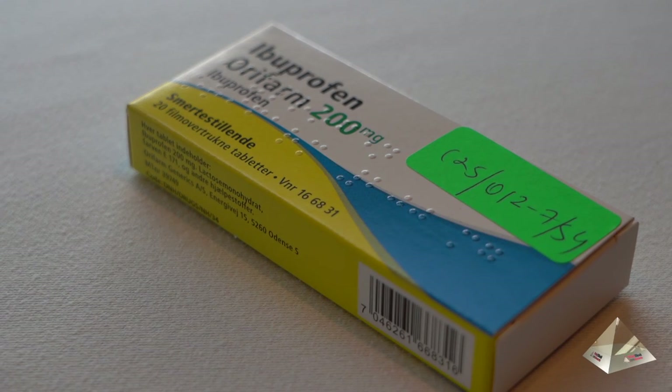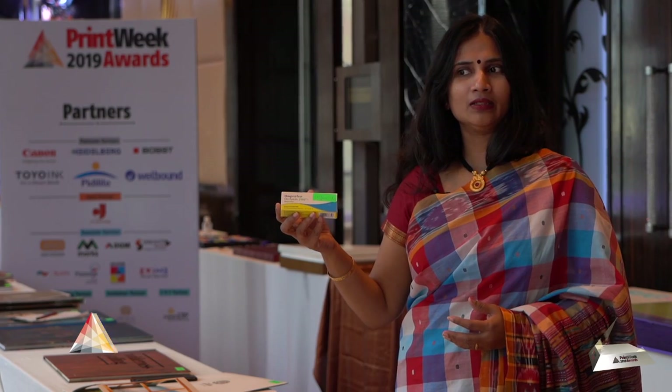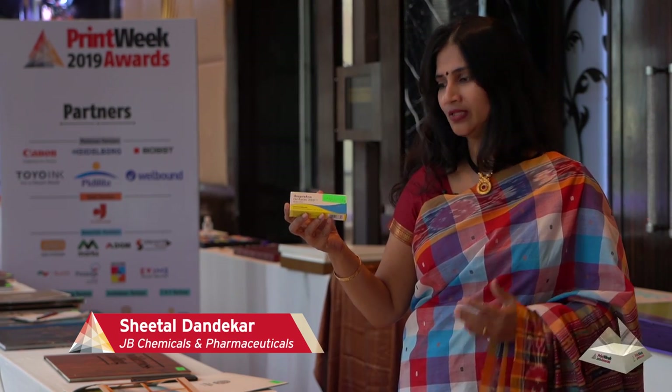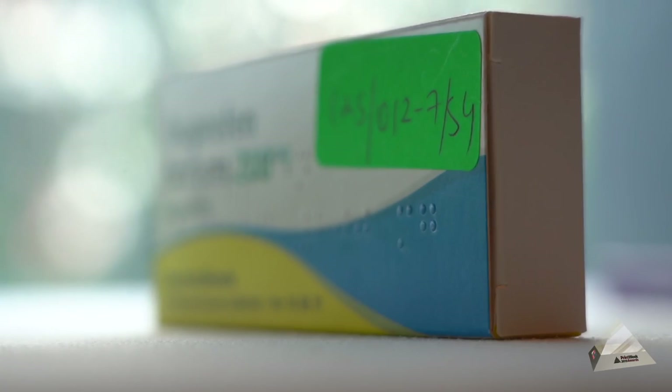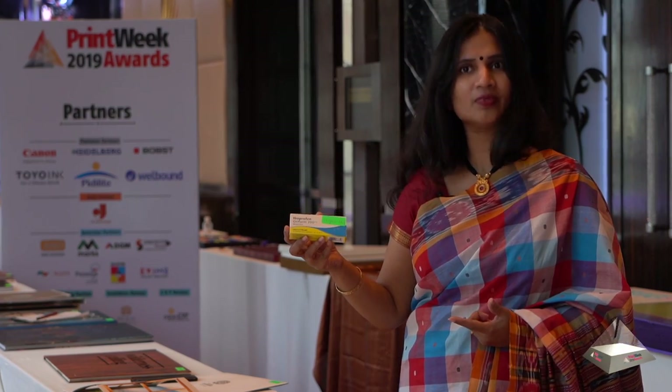Ibuprofen, where they have mentioned the brand name in Braille, which is very user-friendly. For Indian pharma packaging also, I think this is something which we can take ahead. I would appeal to all printers who are into it — can you replicate these kinds of techniques in strip formulation?